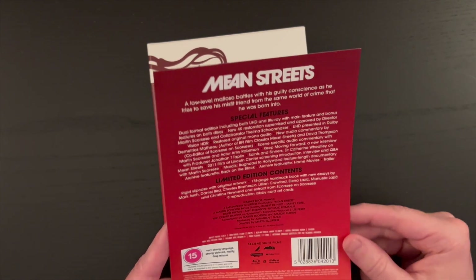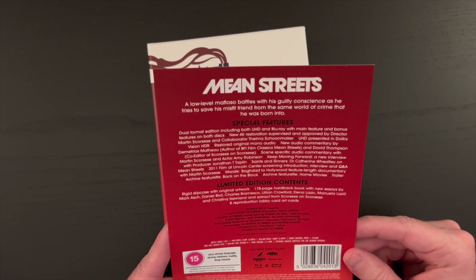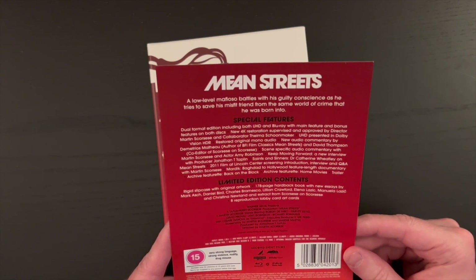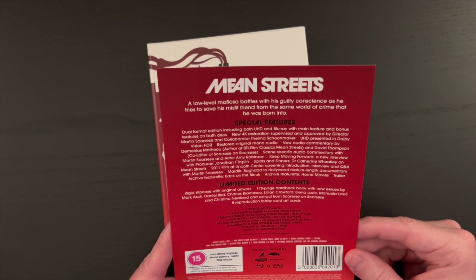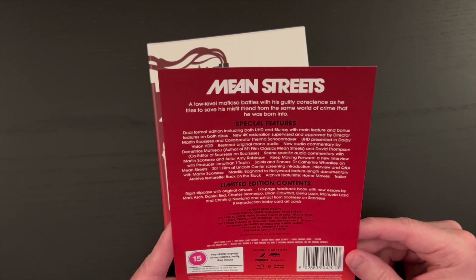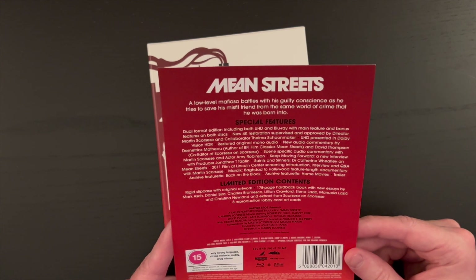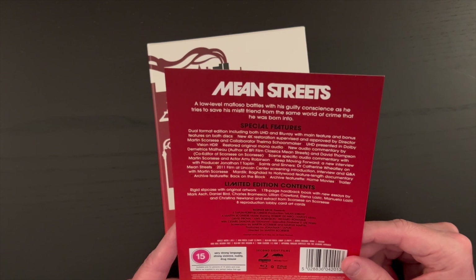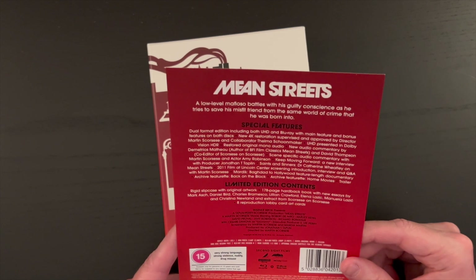As you can see, the hardback book included here is 178 pages, so quite the undertaking. The highlight for me in 2023 was the Texas Chainsaw Massacre release from Second Sight — that book was absolutely awesome to make my way through, so much information and just so well put together. That definitely looks to be the case here as well. I cannot wait — I'm such a bookworm, so that's always the highlight for me.